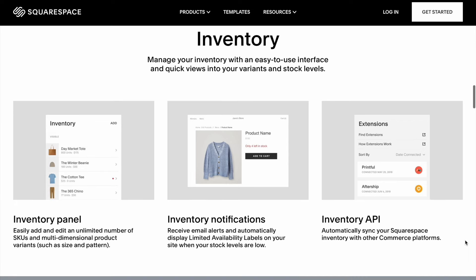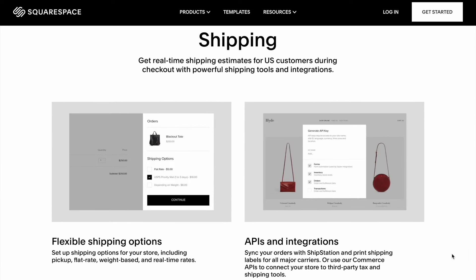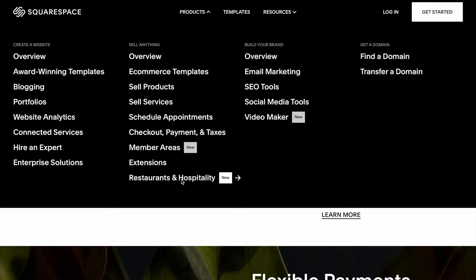They also have fantastic blogging tools. The Squarespace blogging platform supports a configurable sharing button, letting your visitors share content to Facebook, Twitter, Google+, LinkedIn, StumbleUpon, Reddit, Pinterest, and Tumblr.